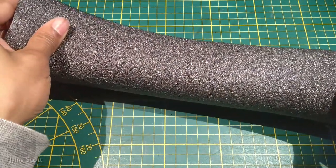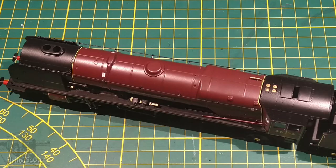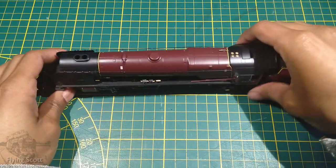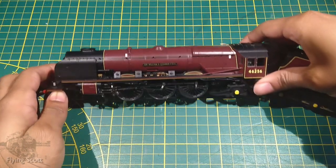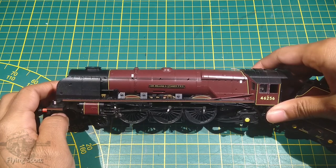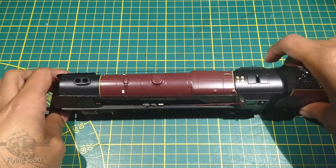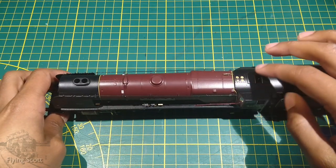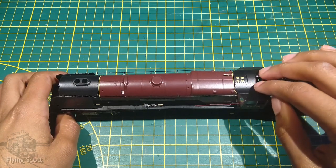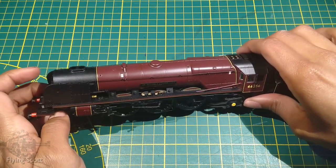The Hornby Duchesses have nothing to complain about, and especially not the prettiest Duchess. Where should I start with this locomotive? Sir William Stanier FRS, 46256. I've talked about it in a video before — it was built to compete with the LMS diesels in a friendly rivalry. It ended up beating them for power and reliability, however not for convenience. The real thing was of course painted red, as seen here.